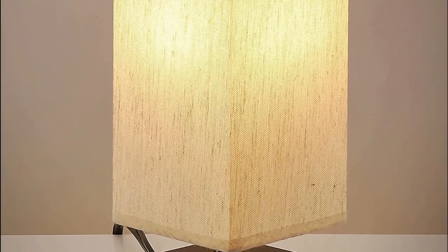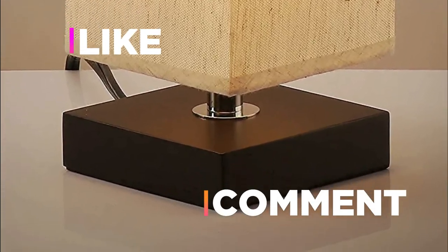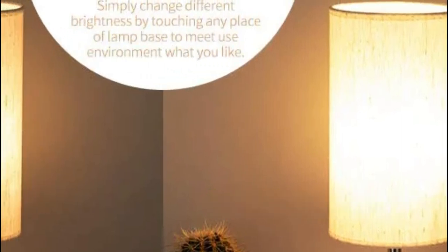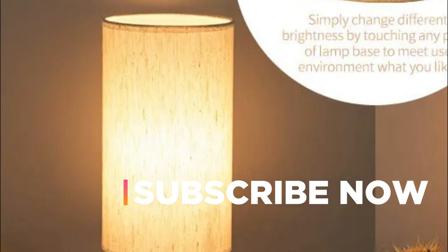Hope you found this video helpful in finding the best bedside lamp. If you found it helpful, please give it a like. Comment your opinion and tell us which one is perfect for you. Subscribe to our channel to get the latest updates on different product reviews.